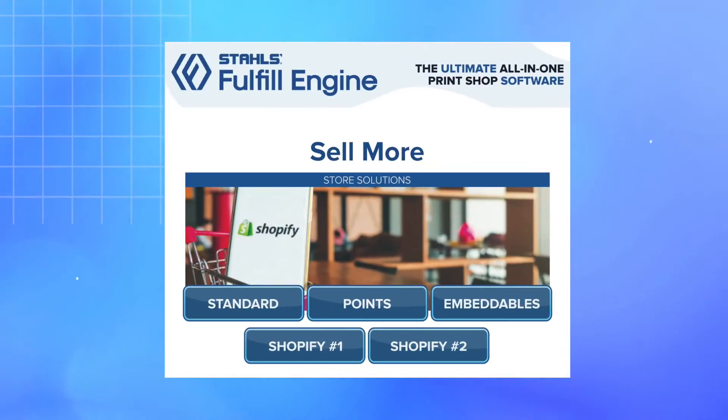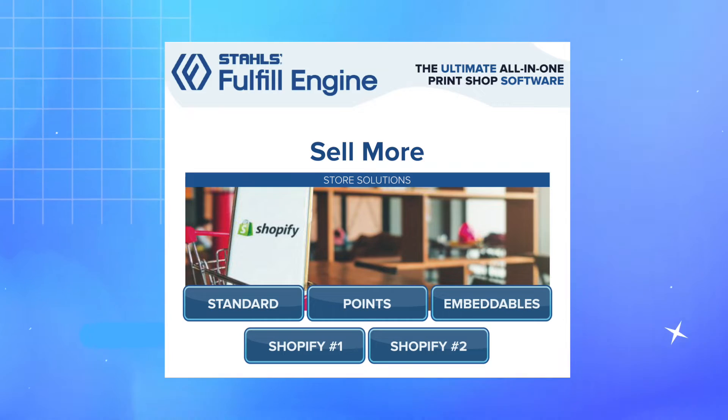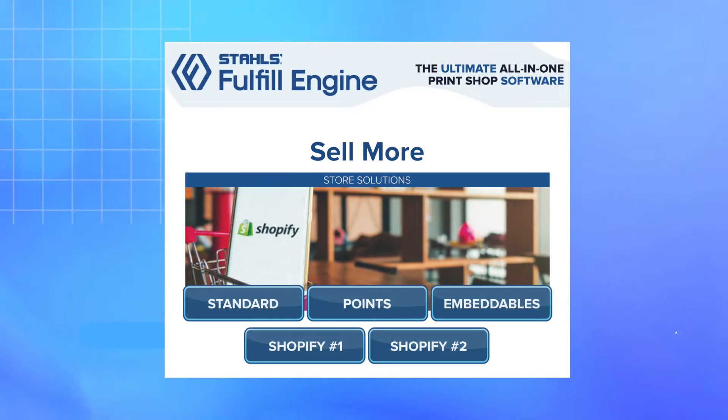This is an e-commerce sales technology, so naturally you're able to launch white label stores — that's the first big way you can sell with Fulfill Engine. There are two types: a standard store, where we accept credit card as payment directly to your integrated account, and a points-based store. Points-based stores are great for corporations or businesses that want to gift points to employees at onboarding, at milestones, and have those points be redeemed for branded merch or other products sold through Fulfill Engine.